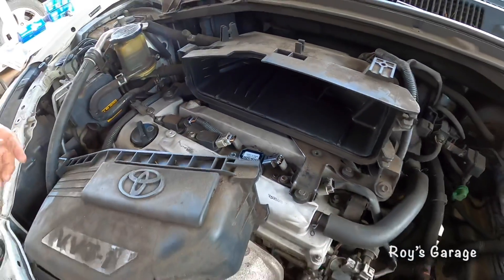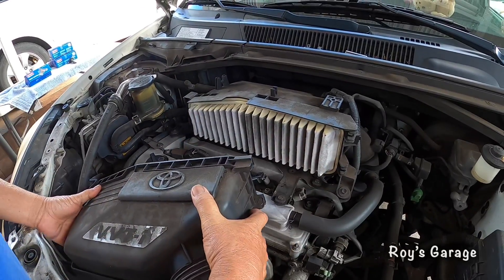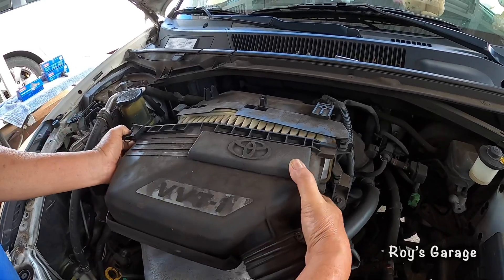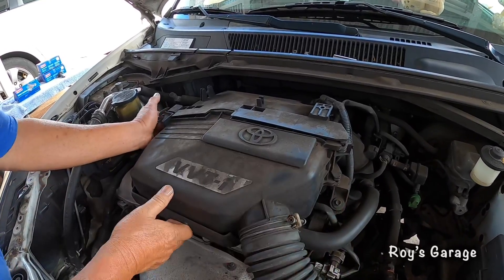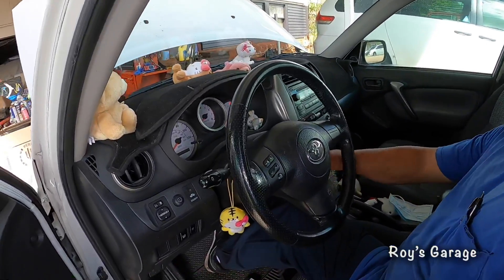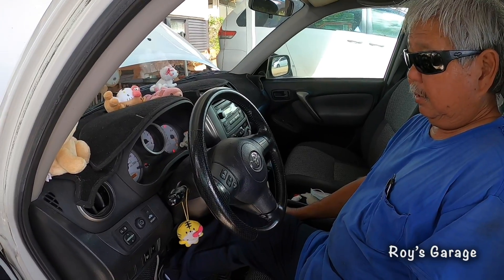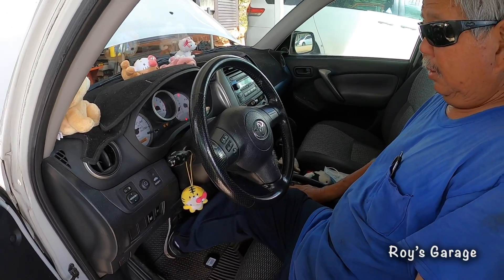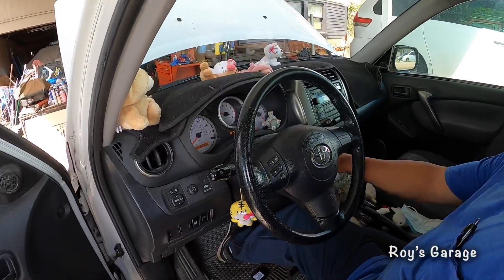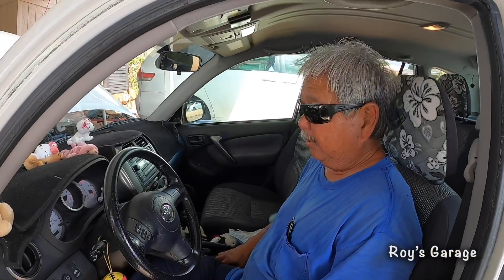Now I'm going to put back the air cleaner and start up the vehicle. Now it's running really smooth — yeah, that was the problem, the number three coil. So what I'm going to do now is replace all four coils and all four spark plugs.